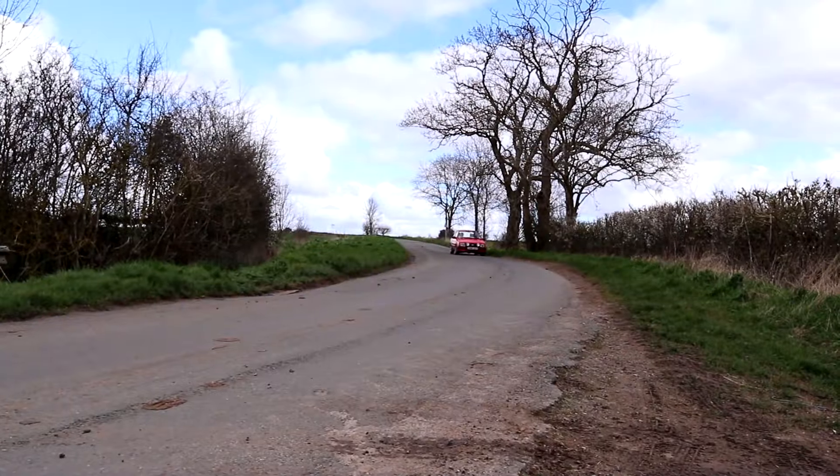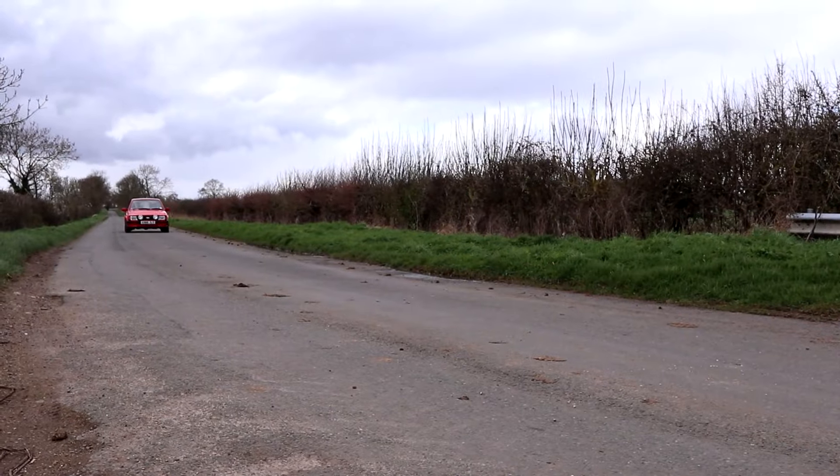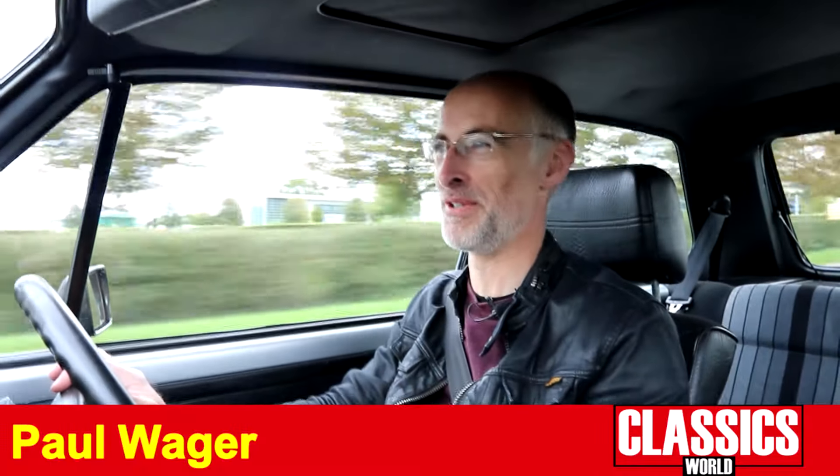Elsewhere on Classics World you'll see a video of me driving our red XR3i — the same car we've got here today — saying how much fun it is, and it is fun, I'll stand by that. It's quick enough to be fun. But when you drive the Golf you realize just how much better the original GTI is than any of its competitors or imitators, and that includes the XR3i and the MG.